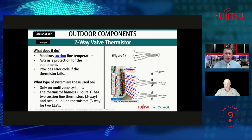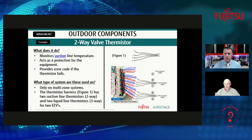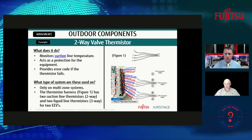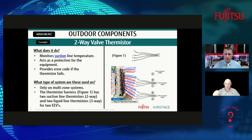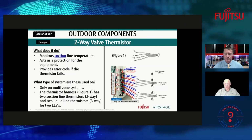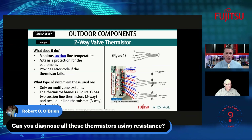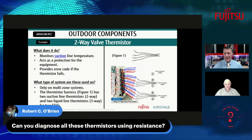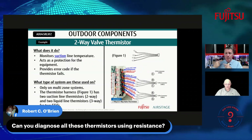In a multi-zone system, the two-way thermistor monitors the suction line temperature and acts as protection as well, providing an error code if needed. These are only used on multi-zone systems. For each indoor unit in a five-zone multi-port system, there are individual thermistors for both the suction line and the liquid line for each zone.